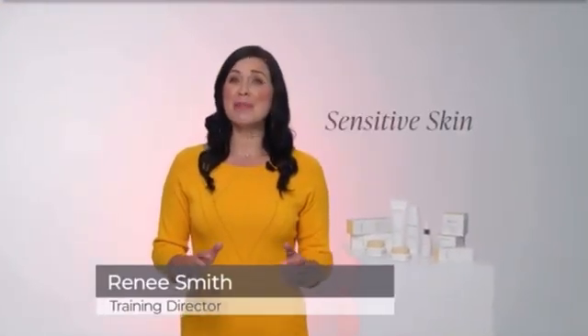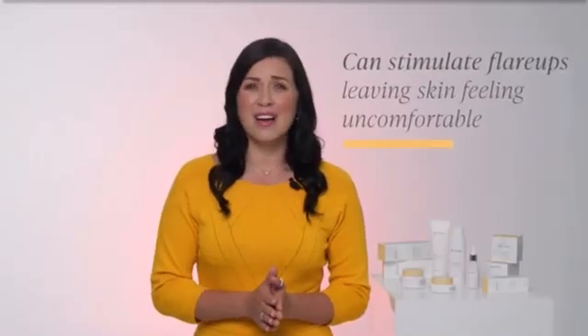If you have sensitive skin, you know it can be triggered by common substances like soaps, detergents, fragrances, perfumes, and even household products. Also, exposure to sun, cold, and wind can stimulate flare-ups, leaving skin feeling uncomfortable.